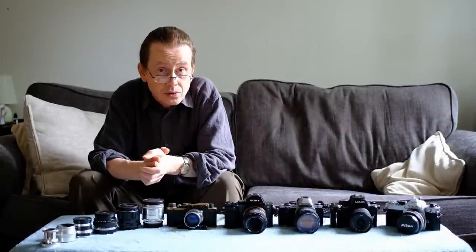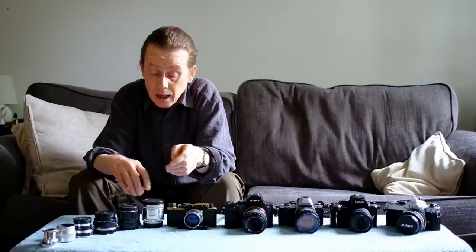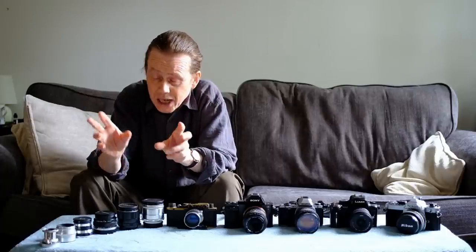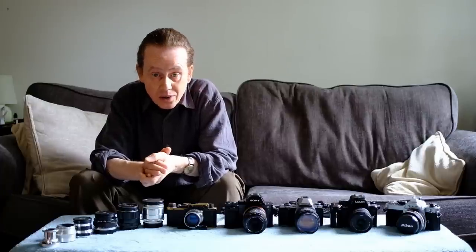Well hello everybody and welcome to another episode. Has there ever been a better time to be a photographer? I'm really not sure there has. We're now freed from the constraints of film - film was very nice, still is very nice, but it is a little bit fussy. We can now shoot unlimited digital images, and we have access to a whole range of digital mirrorless cameras that will shoot modern lenses and all the old vintage lenses as well. Some of these mirrorless cameras are now getting very very cheap.